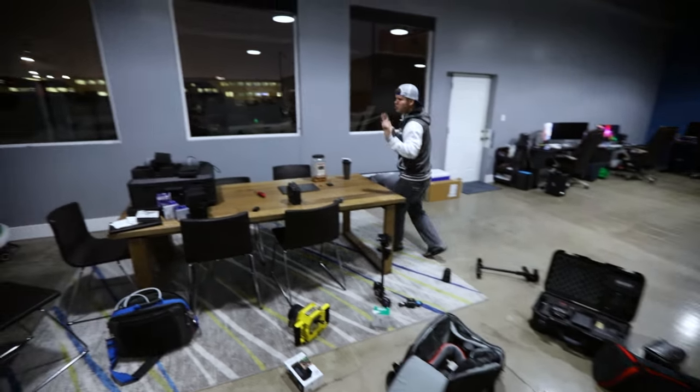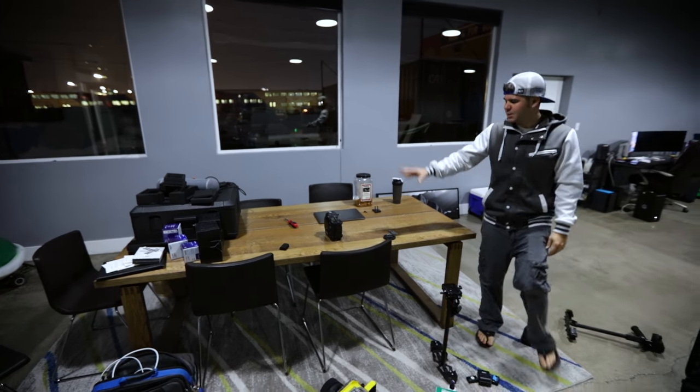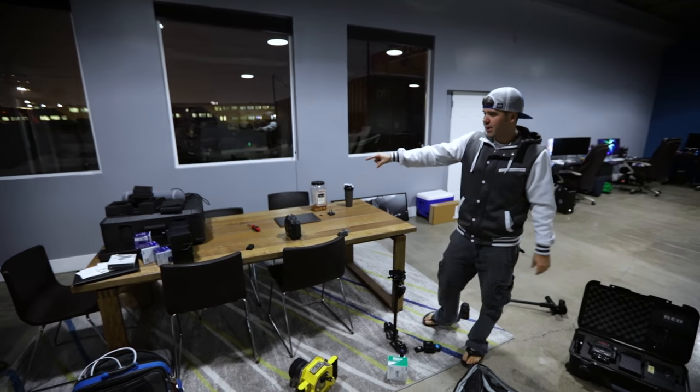This is our meeting table — this is usually where we have lunch, so nothing too profound happens here. A lot of business meetings, especially conference calls, this is where that all happens.